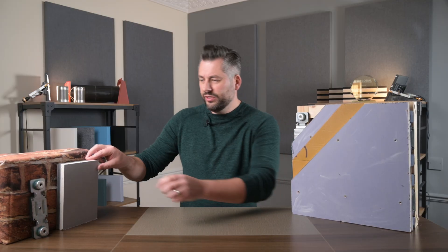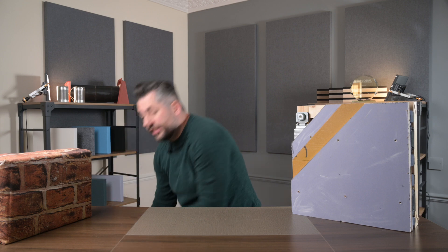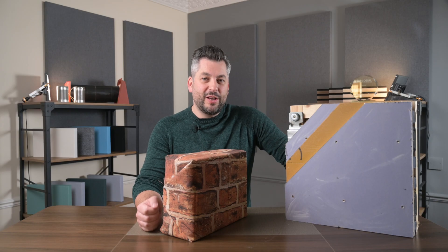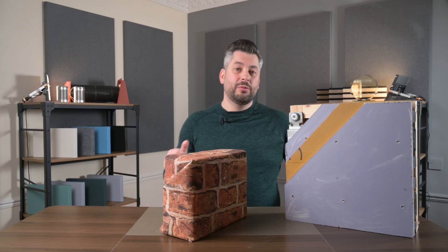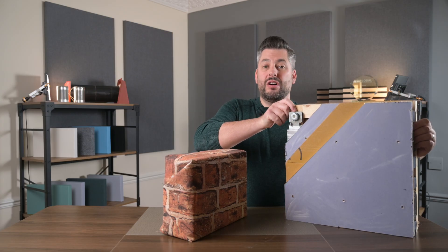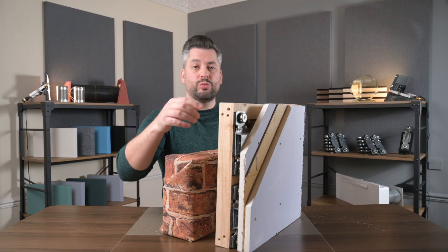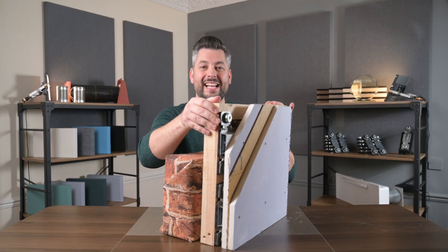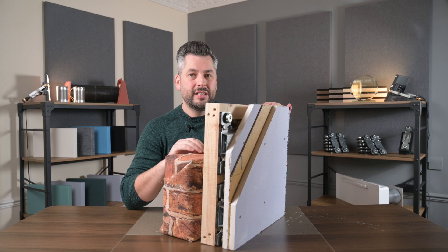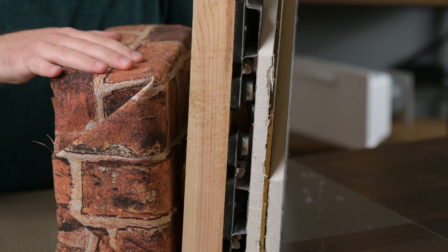Before I start talking through our solutions, I'm just going to move our homemade brick wall into position. Bearing these principles in mind, our highest performing solution is our Reducto Clip independent wall solution, and this ticks all the boxes. We start by building a new stud wall at least 10mm away from the existing wall, ideally even further if space allows, and this gives us our decoupling as we're not touching the offending wall.